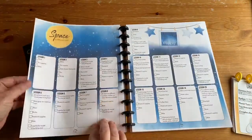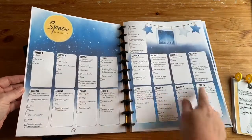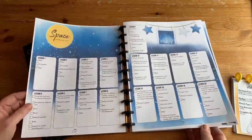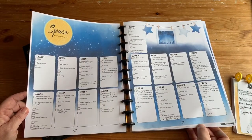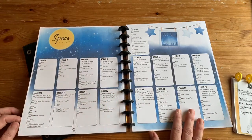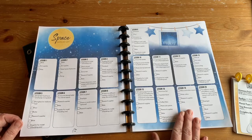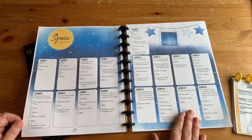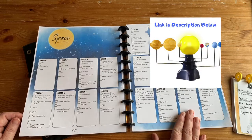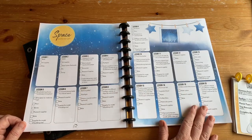There's a supply list as well. This will show you what you need for all the different activities, and there are a lot of hands-on activities in here but it doesn't feel overwhelming. They're always optional, not required, and they're things you probably have on hand. There is one big project they suggest — building a model of the solar system — but we didn't do that. We did this at the start of the pandemic and I ordered a really nice model instead.